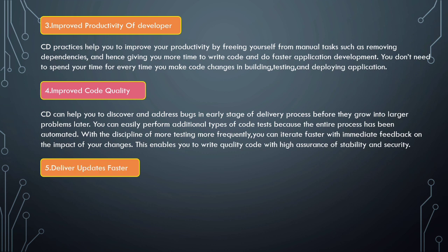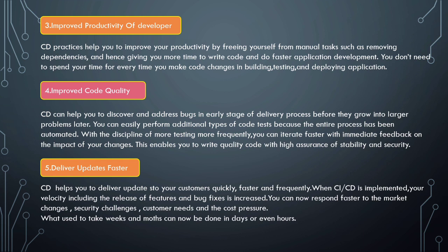Next is deliver updates faster. CD helps you deliver updates to your customers quickly and frequently. When CI or CD is implemented, your velocity — including release of features and bug fixes — is increased. You can respond faster to market changes, security challenges, customer needs, and cost pressures. What used to take weeks and months can now be done in days or even hours.